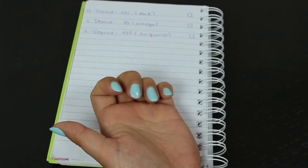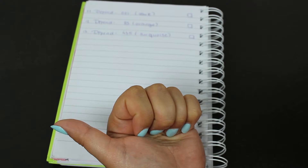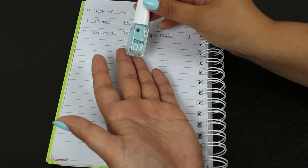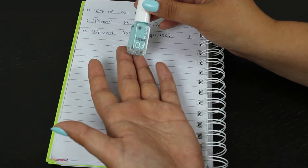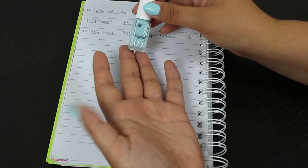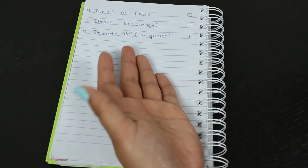The last nail polish is the one I have on my nails right now — Depend shade 435, a turquoise shade. It's really beautiful. One coat gives full coverage and makes it last a long time. I love it with my tan and I'm really trying to use it up.